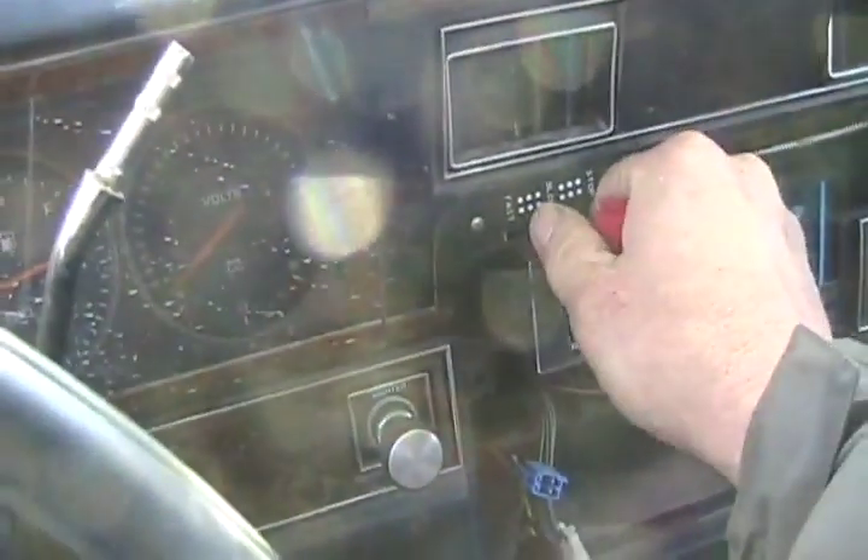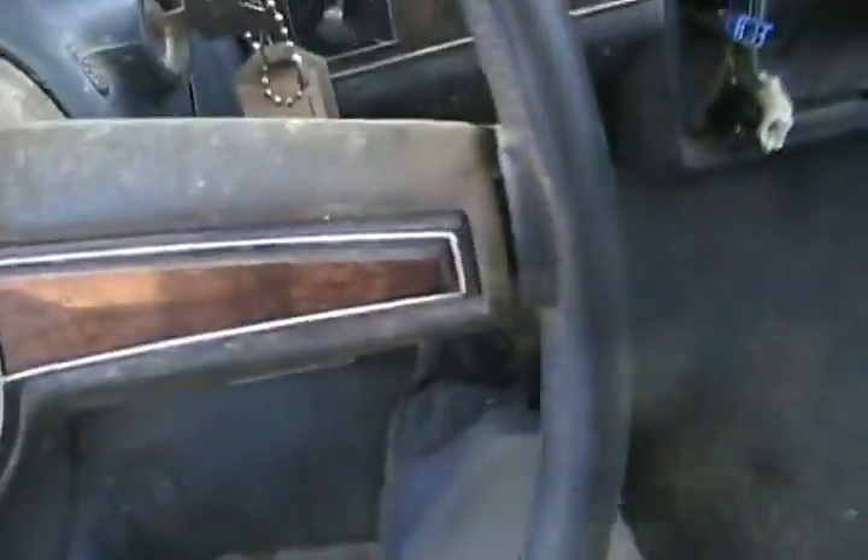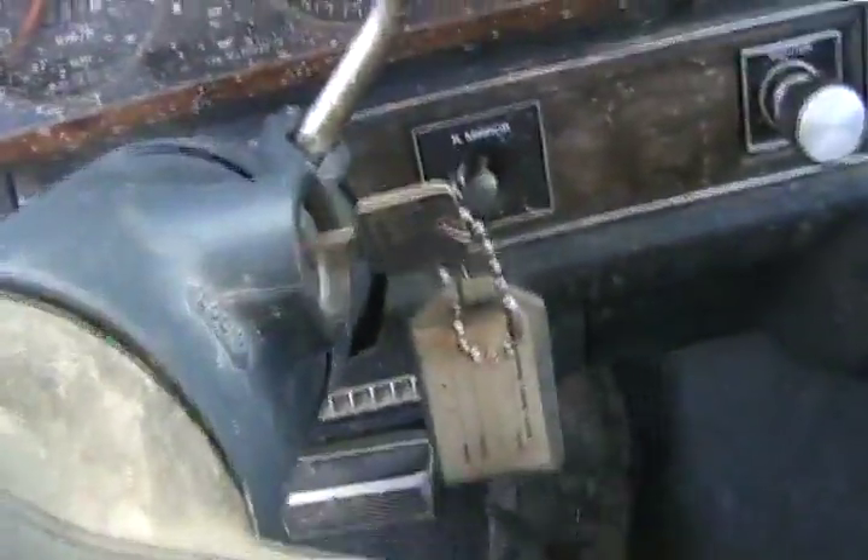Choke is working, choke is working, all right. Open it a little bit. Pumpage — that's working good.